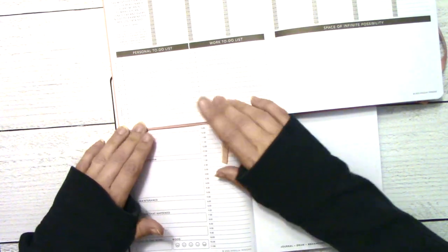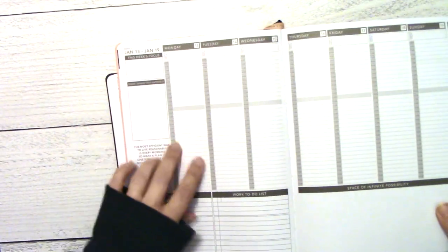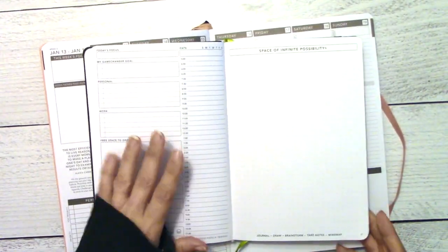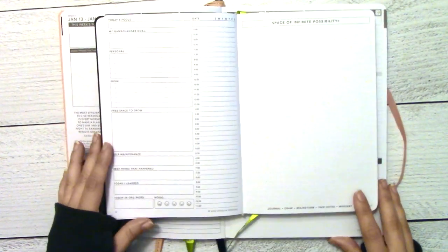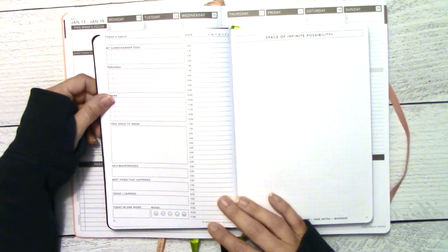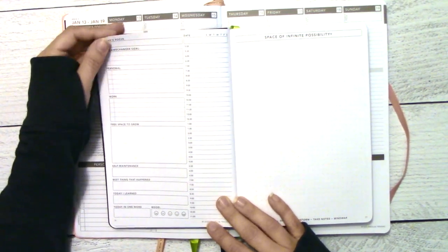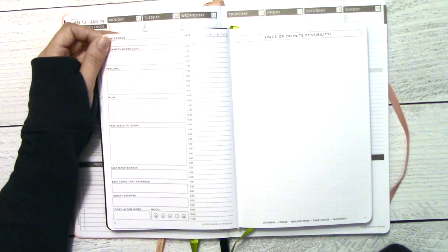The to-do list width is basically the same, but the daily timelines are actually narrower in the 2020 than they are in the daily. Like I said, the space inside is bigger than what it looks like on the outside — it's our little TARDIS planner. You'll have no problem, this will be fine.